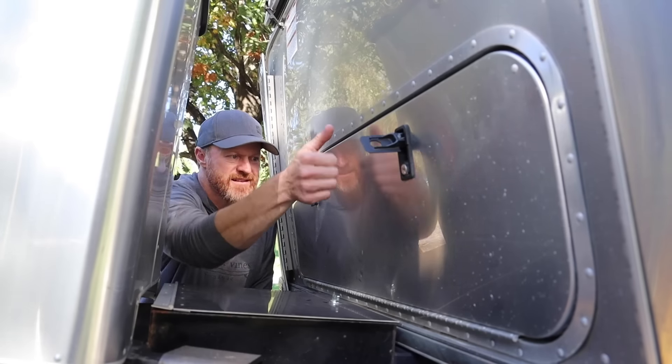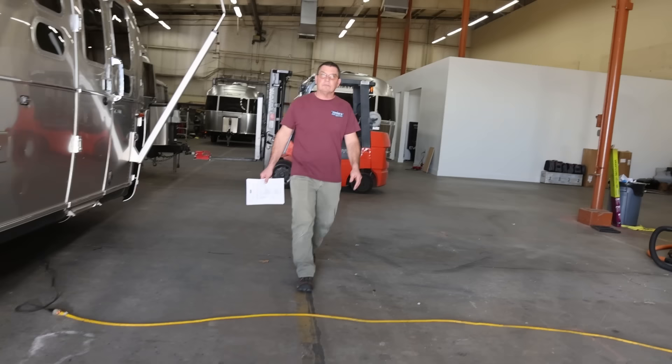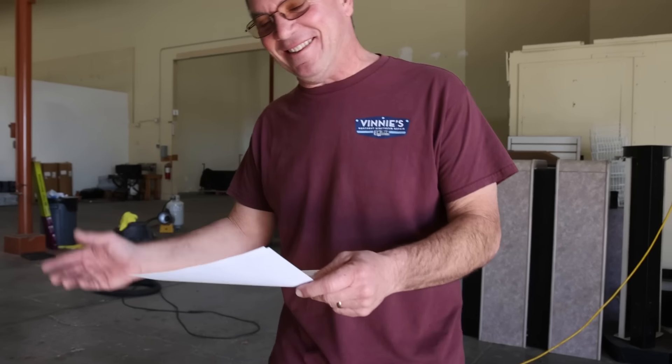Back in Arizona, some final thoughts: not all Airstreams are susceptible to front end separation. Certain models may be more susceptible, such as the 30-foot Flying Cloud — not only because of the length but because of the large storage compartment in the front. If you see a gap in the lower belting, that doesn't necessarily mean you have front end separation. As Vinnie says, let the rivets tell the story — look to see if they're being stretched or if they're missing. Vinnie's shop comes highly recommended for this repair.